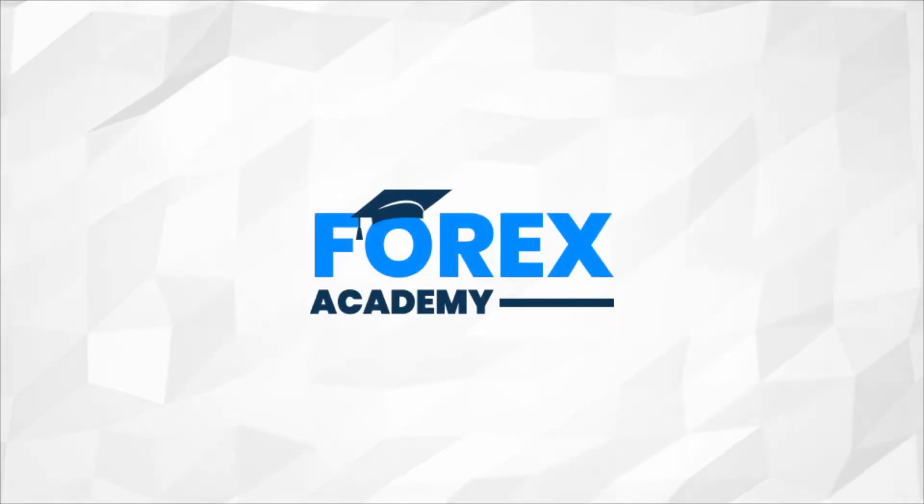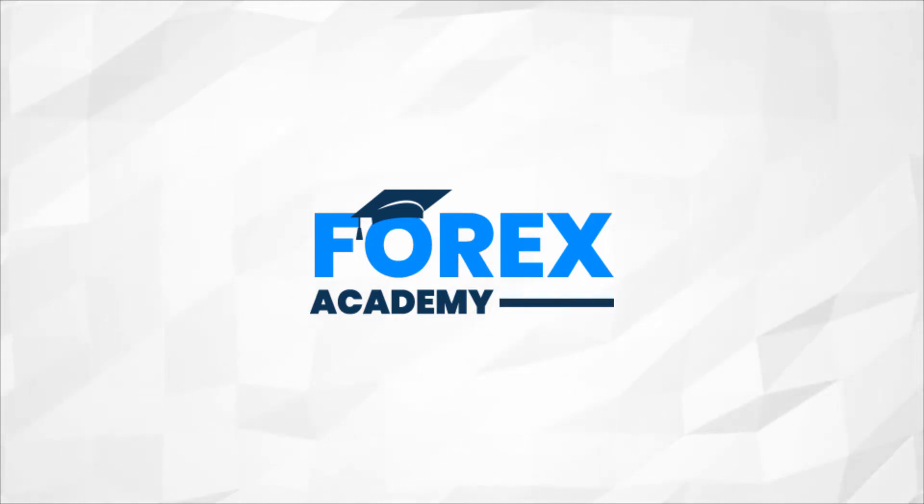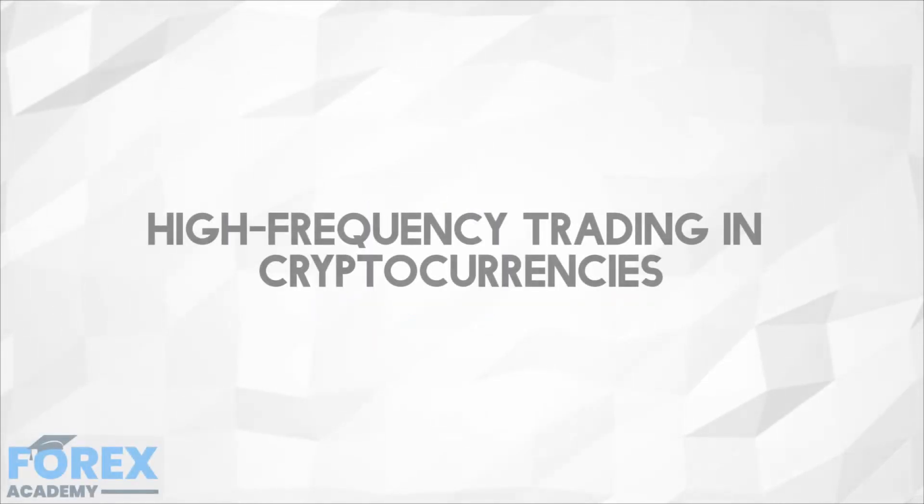Hello and welcome to Forex Dart Academy, the number one website for forex and crypto education and analysis. In today's edition, we're going to be looking at high frequency trading in cryptocurrencies.